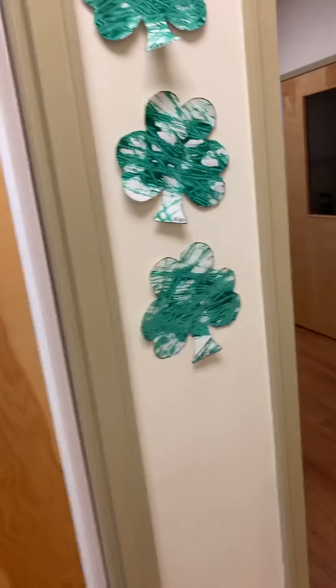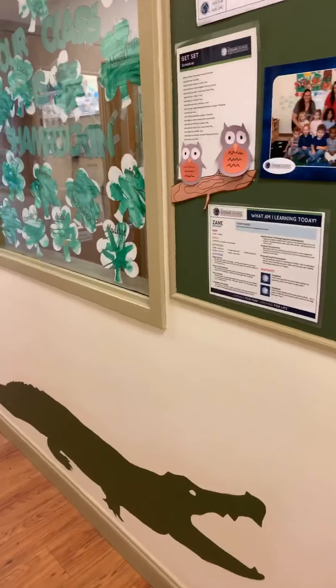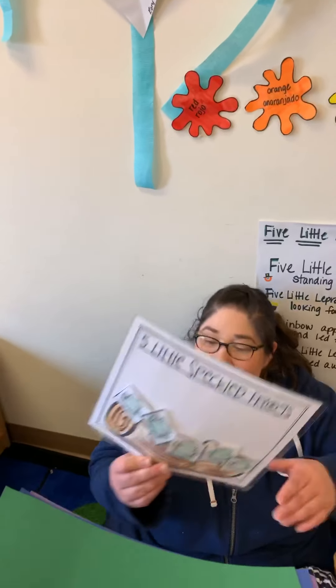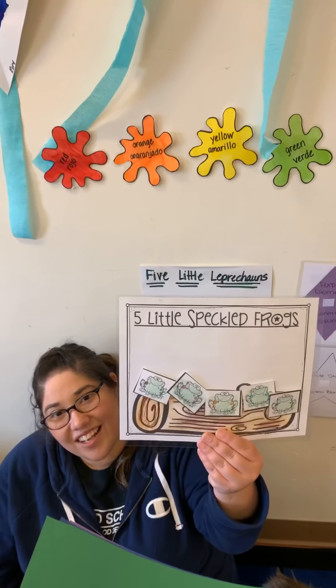Now we're going to find the color green. I see some green here outside of the Crox classroom — let's go inside. Hello Crox, how are you guys today? Say hello! It would be appropriate that we come to the Crox for something green. Hi Miss Lizzie, do you have something green? I do — I have these green frogs! Those are so cute, thank you! You're welcome, bye guys!